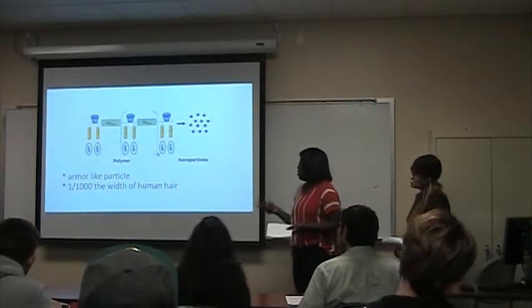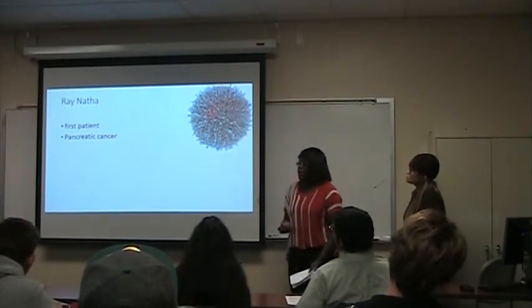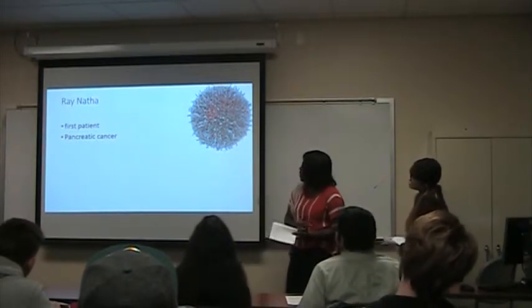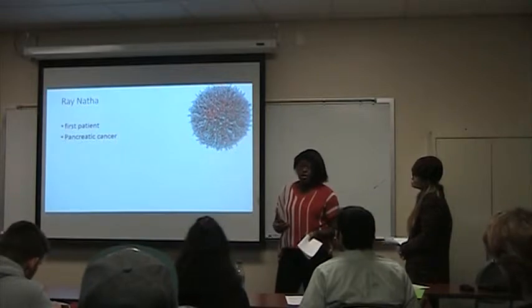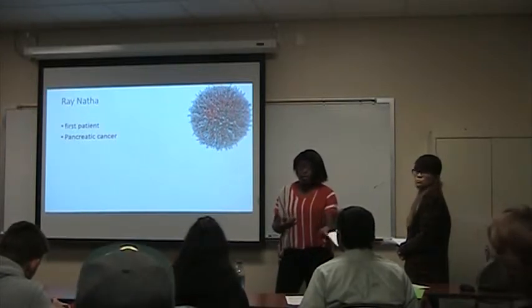CRLX101 is an amyloid nanoparticle and it is one one-hundredth of the width of a human hair — really, really tiny. This was actually tried on one patient who had great data, and he was the first patient on whom this molecule was used to deliver cancer-treating drugs into the system.